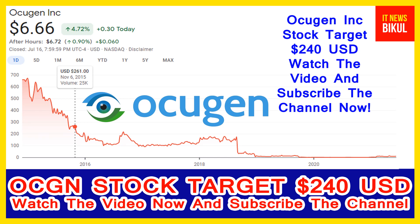Hello friends, today I have taken a very good stock for you that will give you very good returns in coming days. That stock is Ocugen Incorporation. OCGN stock now closed at 6.66 USD level on 16th July. If you want, you can invest now in OCGN stock and earn a good profit in coming days.